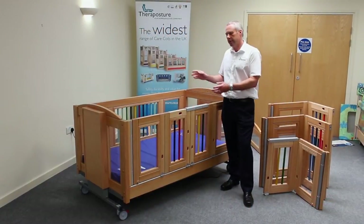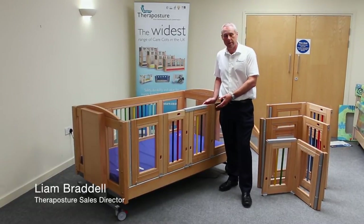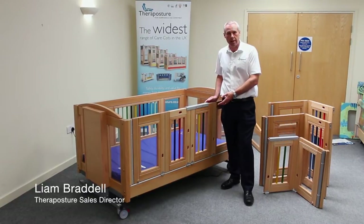Hi, my name is Liam, and this is the Mascot Mark II from TheraPosture. It's the world's first and only fully modular adjustable care cot.